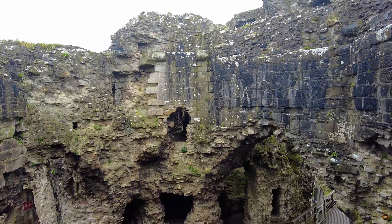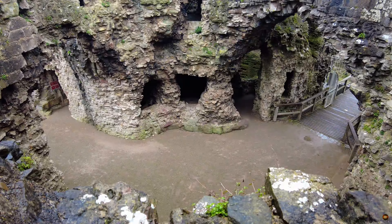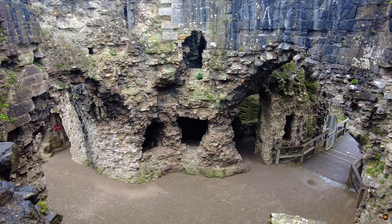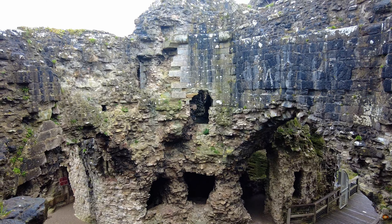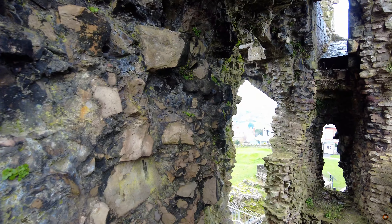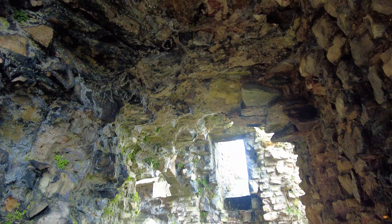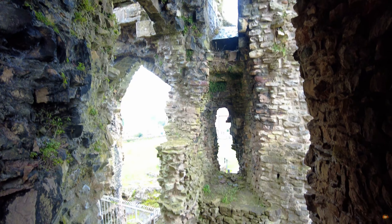The marvel of the octagonal hall — its grandeur etched in stone for the ages. High above, a storage chamber nestled beneath the vaulted ceiling, supported by sturdy corbels designed to bear the weight of the chamber above. Plans were undoubtedly laid for another chamber to grace the upper reaches of this hall, yet whether these aspirations were ever realised remains shrouded in the mists of time.